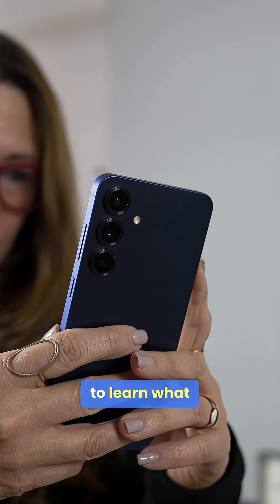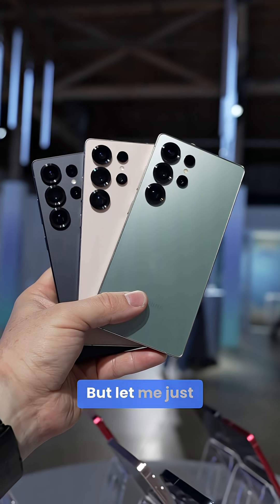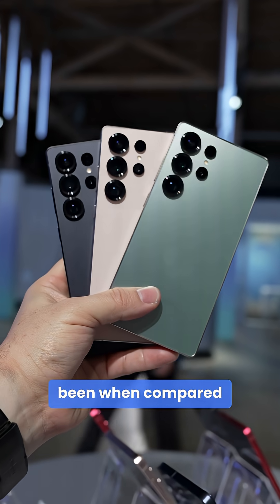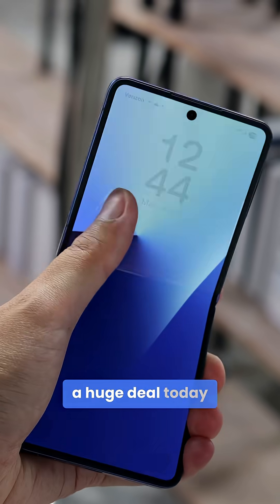We have yet to learn what Qualcomm is planning for the Snapdragon 8 Elite Gen 2, so it could just be that Qualcomm will always have an edge over Samsung. But let me remind you just how much of a leap forward the Snapdragon 8 Elite has been when compared to the industry — regardless, any chip that can beat last year's Snapdragon is a huge deal today.